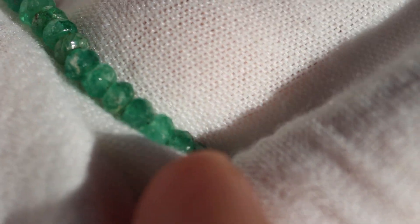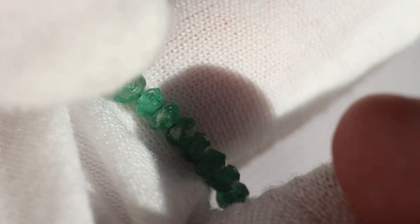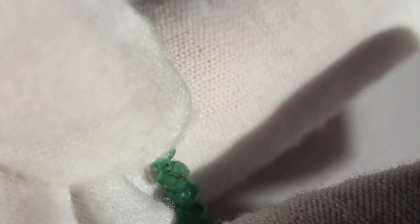I'm just going to run through some of these so you can see the quality of the emeralds running all the way through. It has an 18 karat yellow gold clasp that we're getting to in a second.